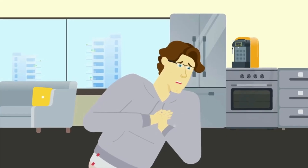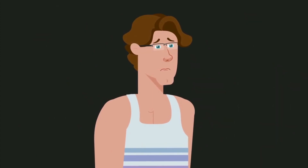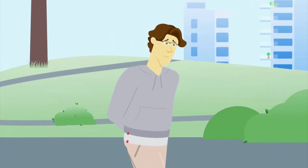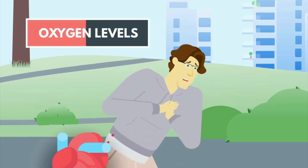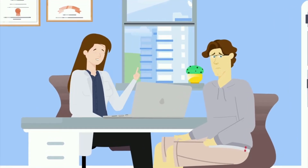Number ten: pale or grayish skin tone. A pale or grayish skin tone can be an indication of poor blood circulation, often linked to heart conditions such as heart failure or shock. When the heart is unable to pump blood efficiently, the body redirects blood from less critical areas like the skin to vital organs, causing the skin to lose its normal color. This pallor may be most noticeable in the face, lips, or extremities. In severe cases it can be a sign of reduced oxygen levels or anemia, both closely associated with cardiovascular problems. If accompanied by other symptoms, immediate medical evaluation is necessary.